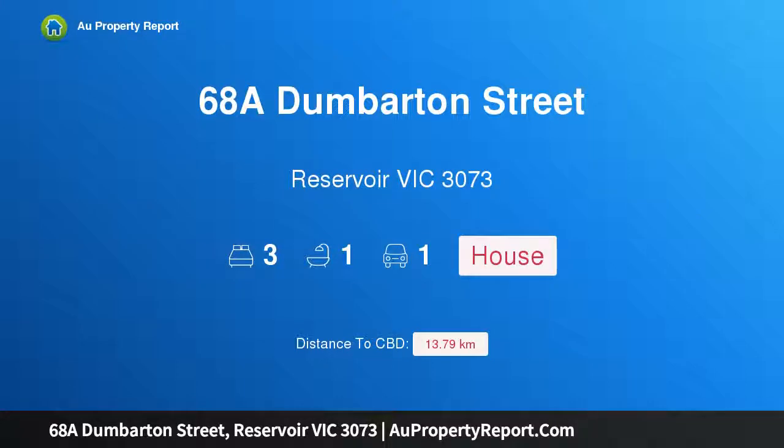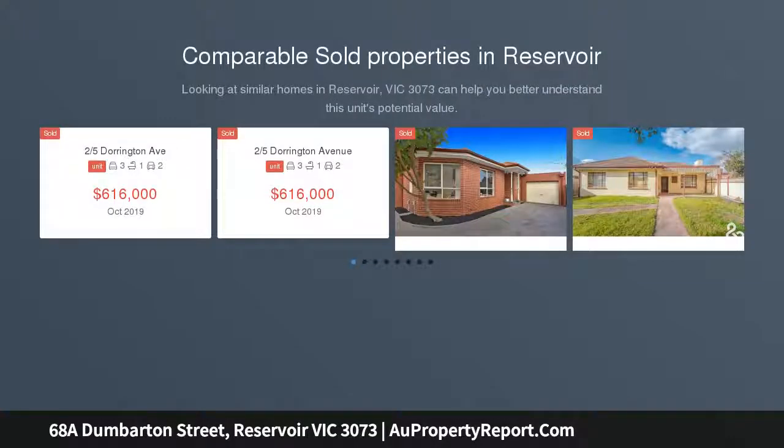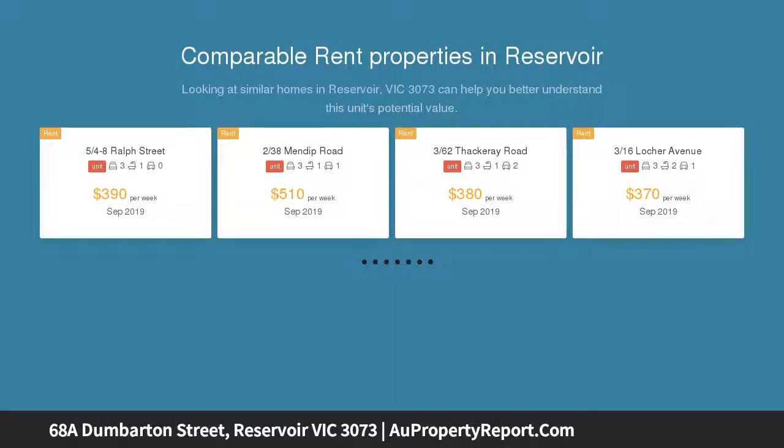Hi, I am glad to introduce property 68A Dumbarton Street, Reservoir Victoria 3073, a seasonable oasis. Enjoy all the benefits of a convenient location in Reservoir whilst you can come home and relax with master landscape gardens, situated at the back of the block of only two houses.